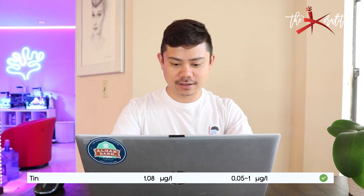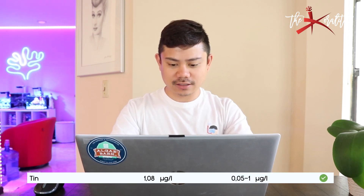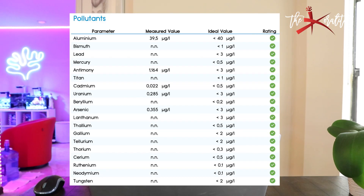Next element came in at 1.08, ideal value is 0.05 to 1.0. Moving on to metals — these are something you don't want to have; they should be undetectable. Overall I'm good, showing green. Aluminum at 39.5 which is very good — I used to have 300. Antimony at 1.164. I don't know what cadmium is, and the rest of the pollutants are not detectable, so that's great.